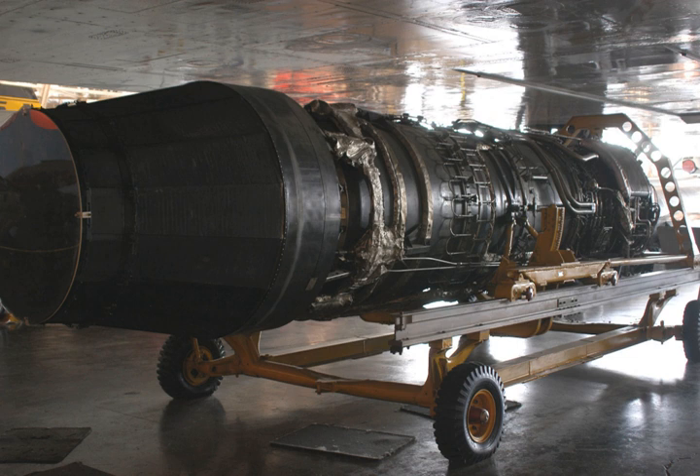Thrust-to-weight ratio — 6 lbf per pound (0.129 kN/kg) with afterburner. Related developments include the General Electric J79 and General Electric GE4. Comparable engines include the Kuznetsov NK-32, Lyulka AL-7, Kuznetsov NK-144, Orenda Iroquois, Pratt & Whitney J58, and Tumansky R-15.